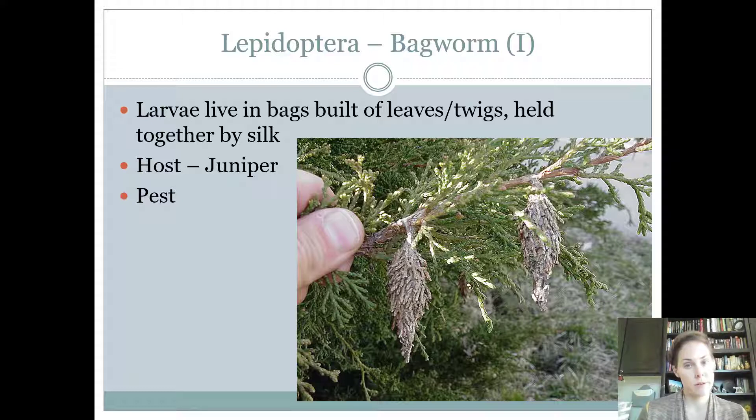Bagworms are an odd caterpillar or moth. The larva builds these bags — it exudes silk all over its body, spins a silk cocoon, and then takes pieces of juniper or leaves and sticks them to the outside of that silk. They live inside that bag and move it, pop out to feed, go back inside and move along as they go. The host for the contest is juniper and they are considered a pest.